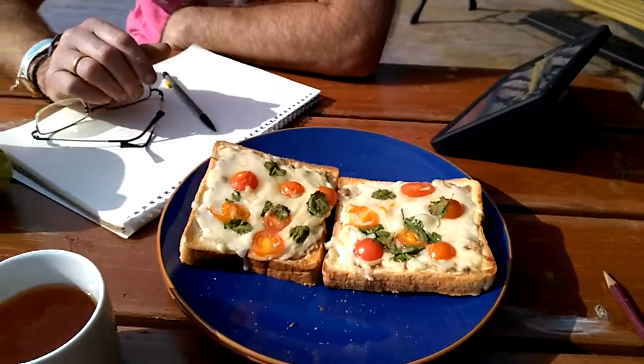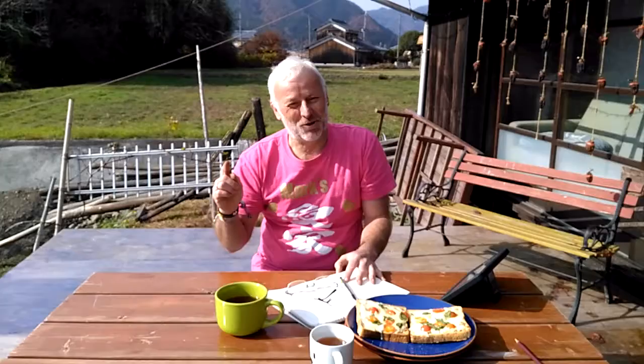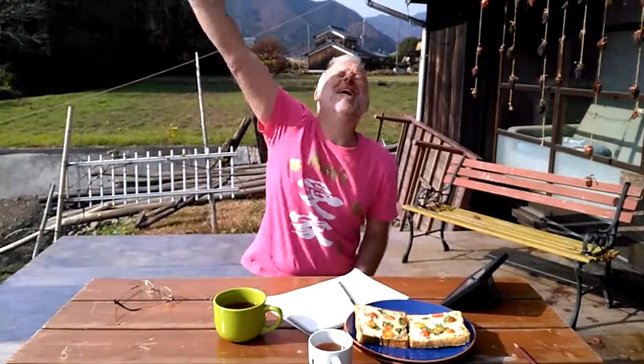And now time for a break with cheesy tuna toasty sandwiches, with fresh coriander and tomatoes from the garden. Just need to make the cheese — I need a cow, or a goat, or a sheep by the house.